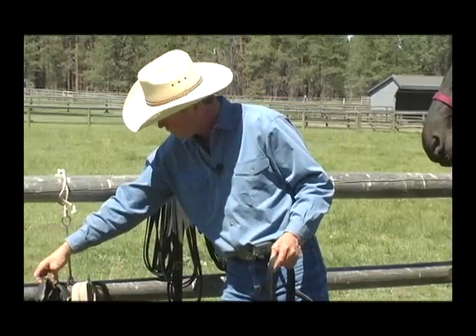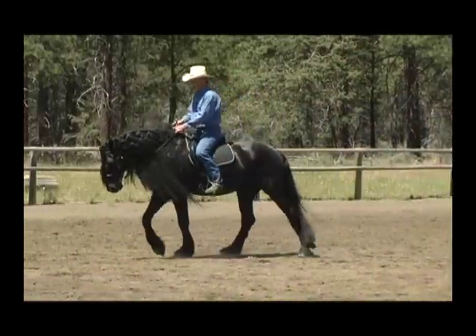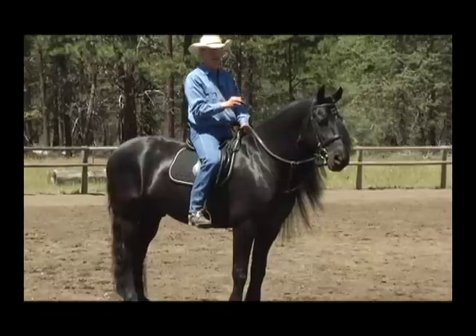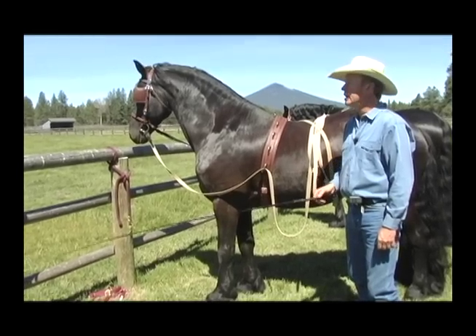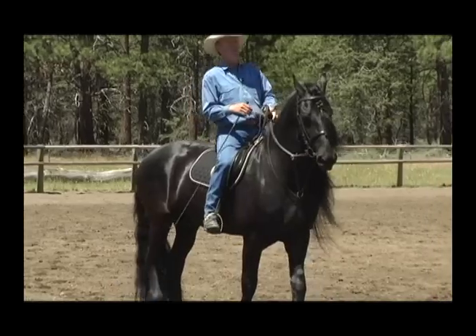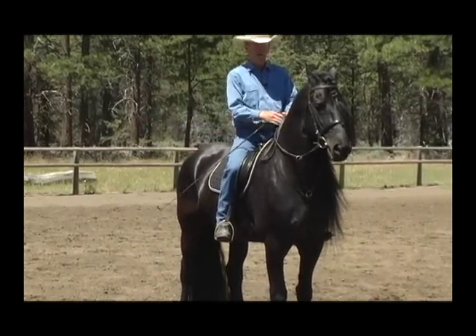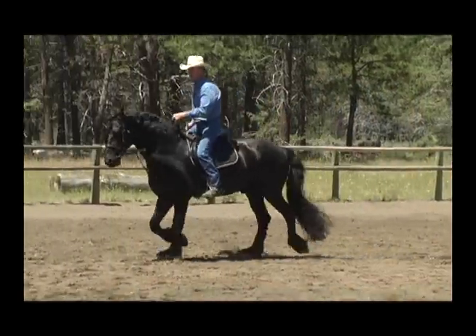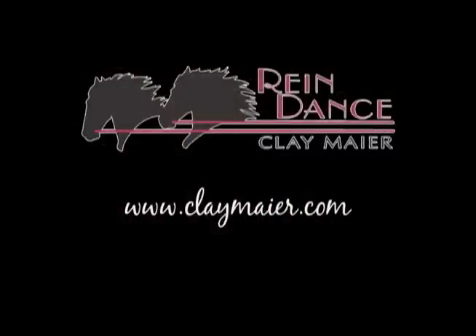I've also made available some equipment for these programs. A great deal of thought was put into these designs and I made certain they were constructed with the best materials available. Every piece is exactly the same as I use every day. If you'd like more information on my Rain Dance Driving Tutorials and Supply, go to ClayMeyer.com. Thank you.